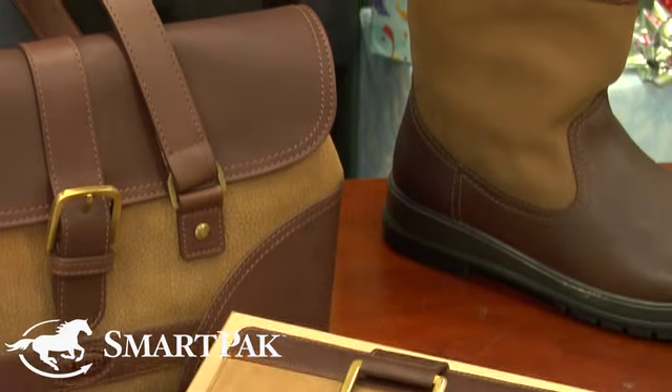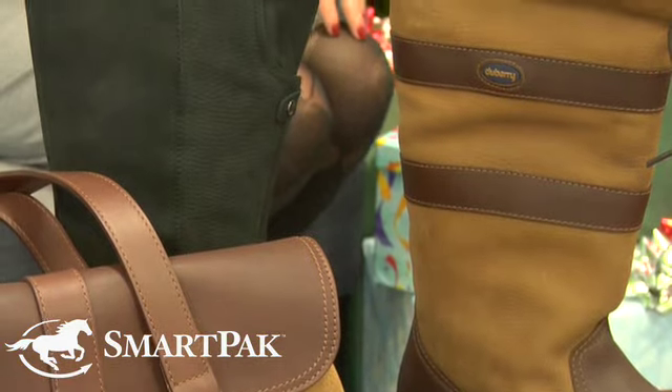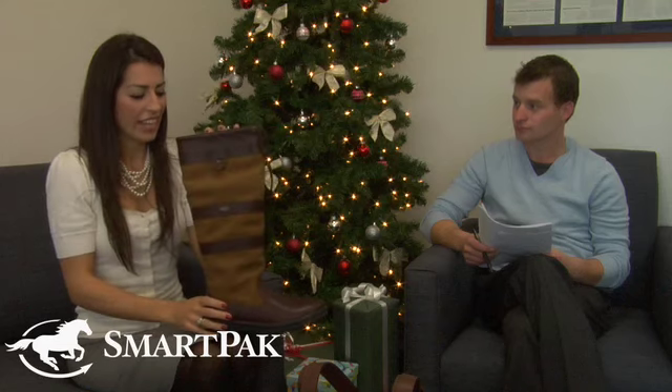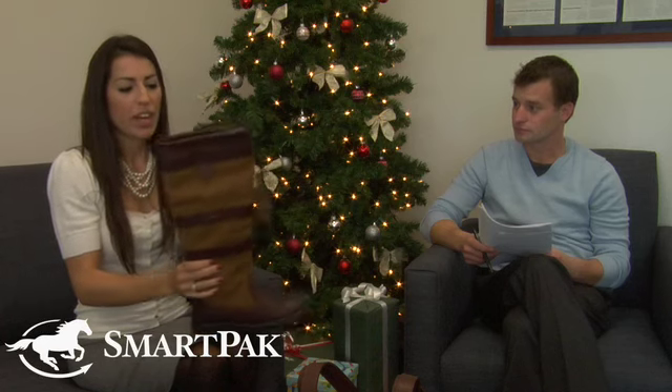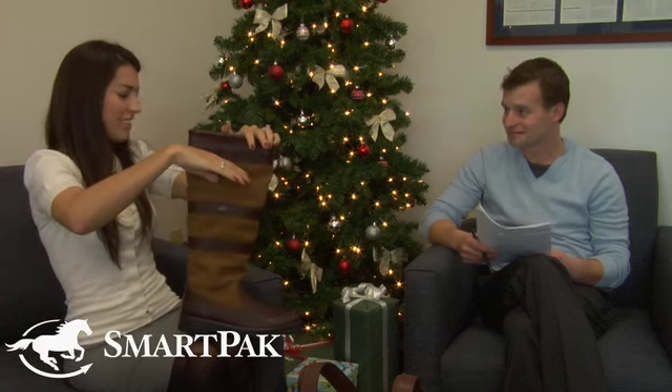One of our favorite boots, and very popular here in the office, is the Galway boot. This is the flagship of the Dewberry boot line, and it's extremely comfortable. It has a Gore-Tex lining, completely waterproof all the way up to the top, so you could be totally submerged right up to there and stay completely dry.